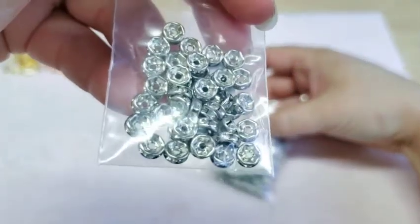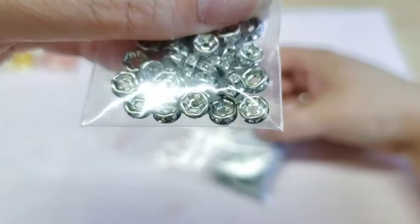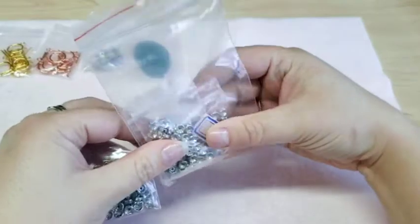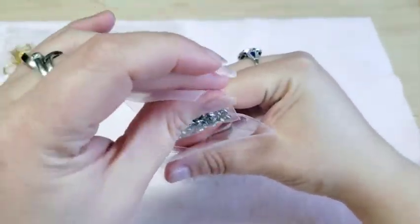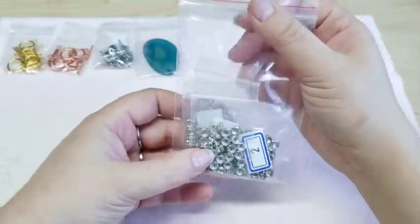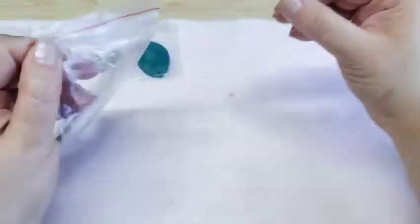We also got these little rhinestone spacer beads in March's Bead Box — there were 30 in a pack. I use these a lot with my angel earrings as halos and as spacers. I went ahead and got four packets because that would bring me up to 150 combined with my one from March's Bead Box.